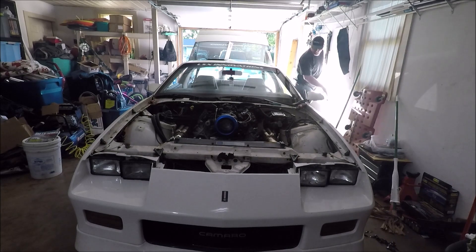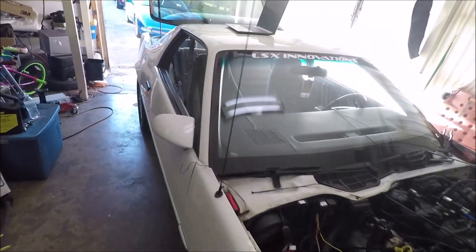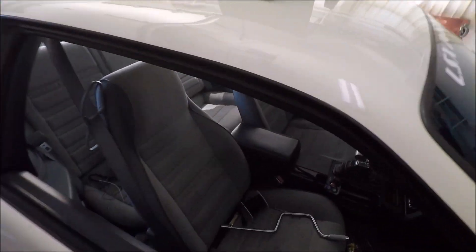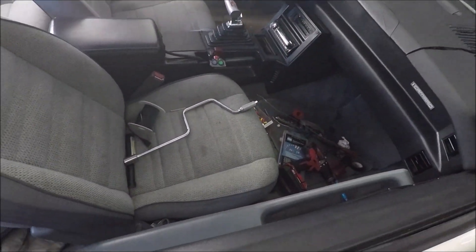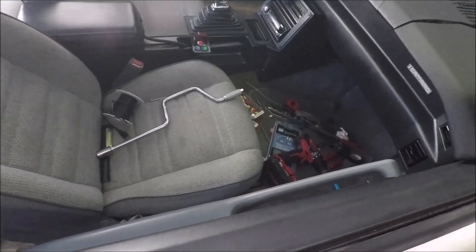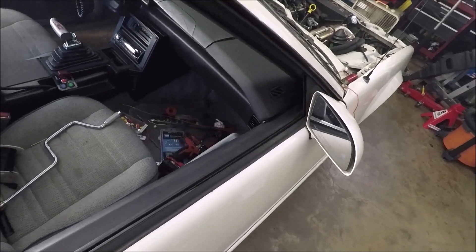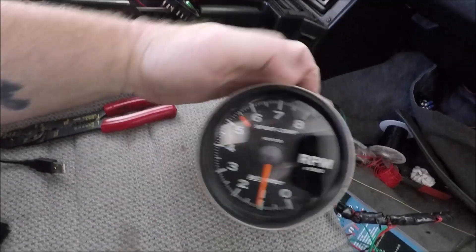Yeah, I think the two-step works! That was a lot of smoke but that was a cold-start two-step, guys, so the fueling wasn't quite right on that, but the two-step is working. I'm going to let it warm up and try it again once it's warmed up.